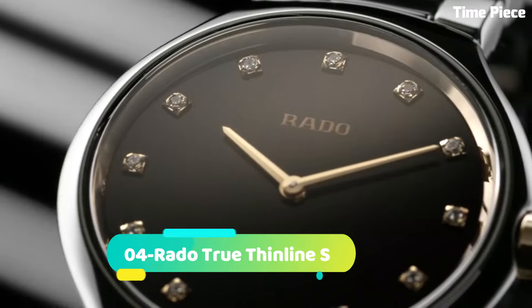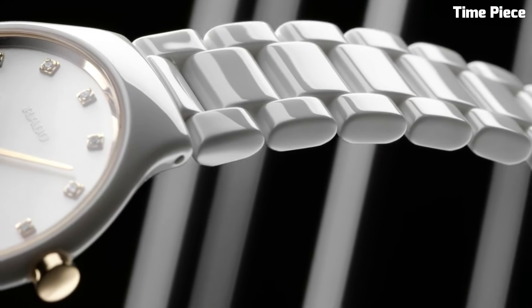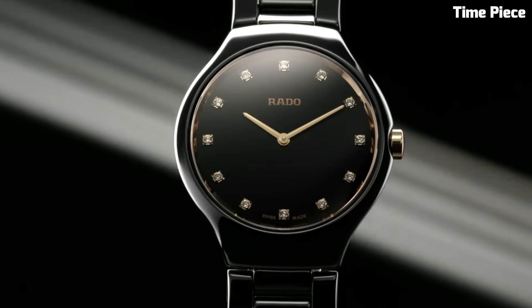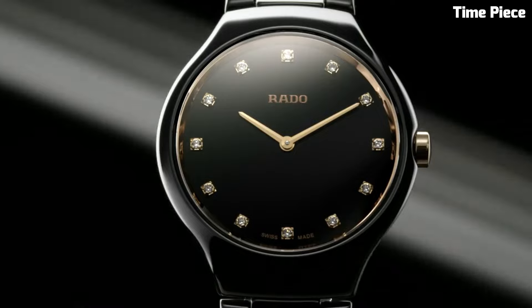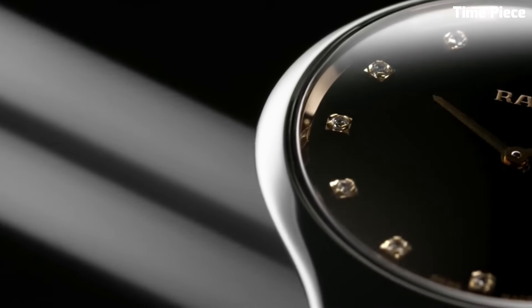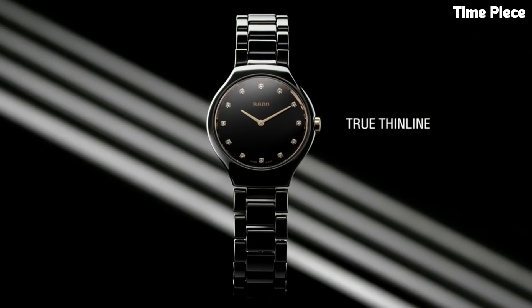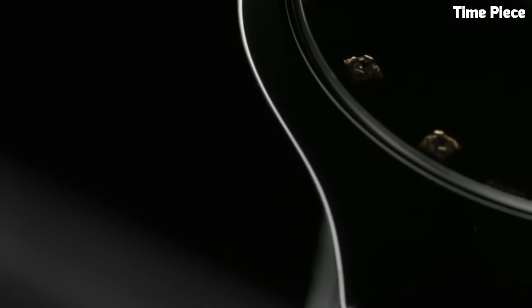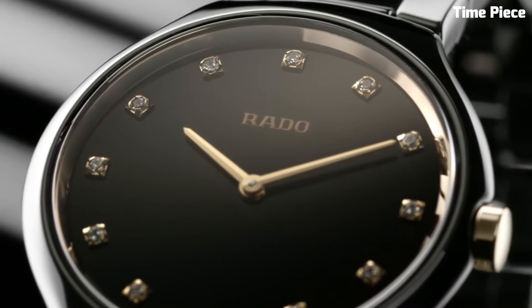Number four: the Rado True Thin Line exemplifies pure sophistication and elegance. This Swiss watch features a slim and lightweight high-tech ceramic case and bracelet, ensuring unparalleled comfort. The minimalistic dial with sleek hour markers and hands exudes a timeless charm. Powered by a precise quartz movement, it guarantees accurate timekeeping. The Rado True Thin Line is a perfect blend of minimalist design and cutting-edge technology, making it a favorite choice for those seeking a refined and stylish accessory that stands out in its simplicity.